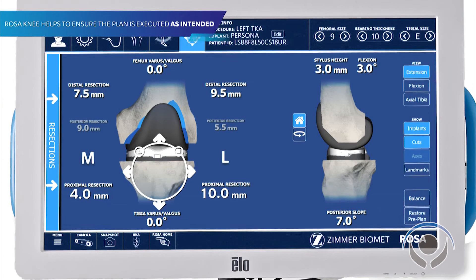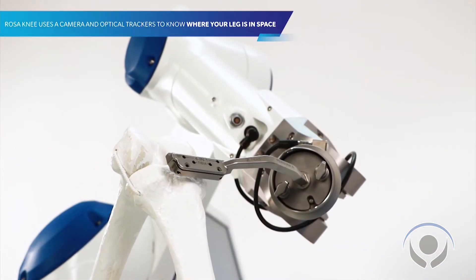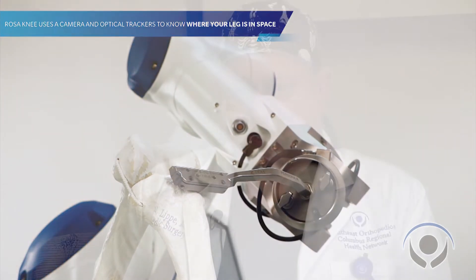I can decide the sizes, I can decide where the cuts are going to be, and how we're going to balance the knee even before we get into surgery. We're the only center within a wide geographic area even offering any type of surgery like this. There are other robots out there, but this is the newest and most advanced system, so technologically it puts Columbus Regional miles ahead of anyone in the state of North Carolina or South Carolina.